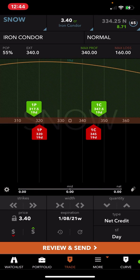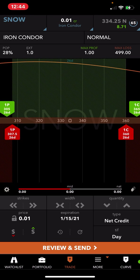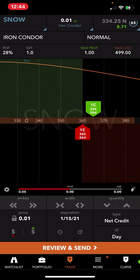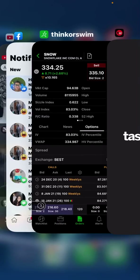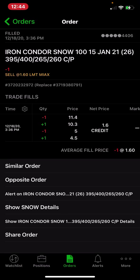I hit the width button to spread it out. I'm in the January 15 cycle — we have about 26 days. Let me pull up the order here. We did the 395/400 on the call side.